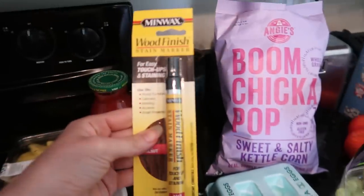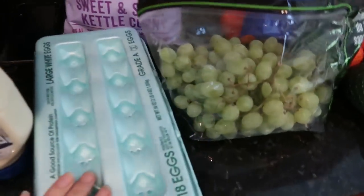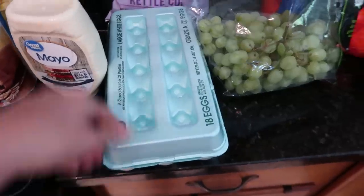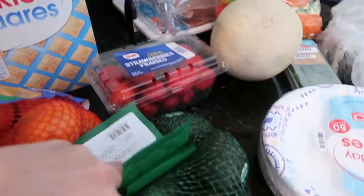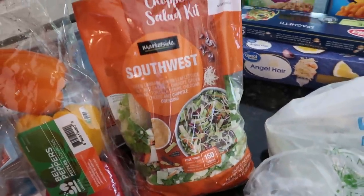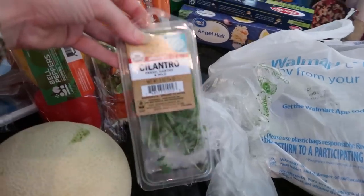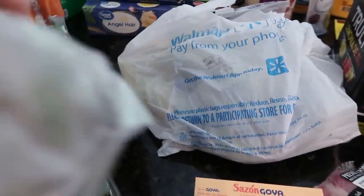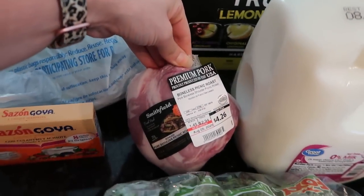I've got some watermelon, some salsa, I bought this citronella candle for outside, old-fashioned oats, mayo, and this wood finisher marker because we had an accident with one of our wood tables so we have to do some repair. I've got some eggs, Boom Chicka Pop sweet and salty kettle corn — this is so good, it's from Angie's — one dozen eggs, green grapes, some mandarins, more rice squares, strawberries, and a bag of avocados. These were on sale, they were like two dollars.